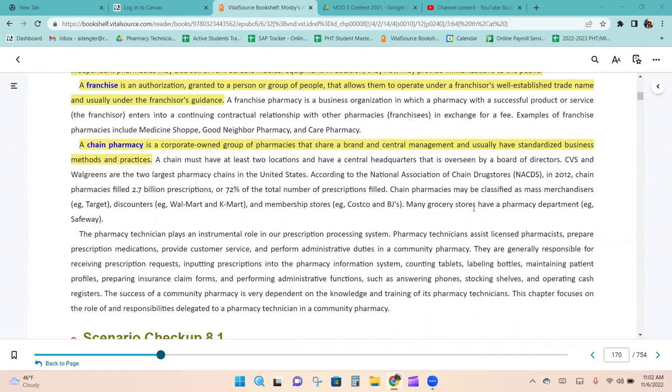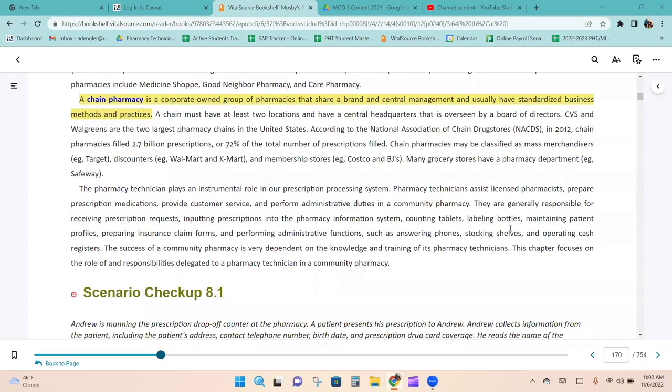CVS and Walgreens are the two largest chains in the United States. According to the National Association of Chain Drugstores, in 2012, chain pharmacies filled 2.7 billion prescriptions, or 72% of the total number of prescriptions filled. Chain pharmacies may be classified as mass merchandisers like Target, discounters like Walmart and Kmart, and membership stores like Costco, BJ's, or Sam's Club.